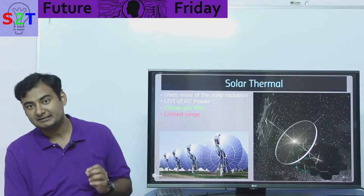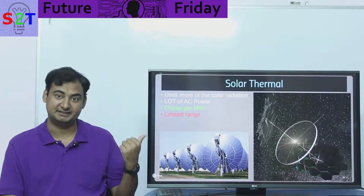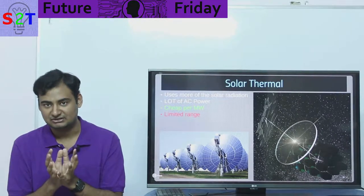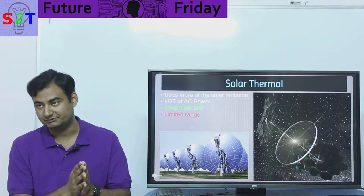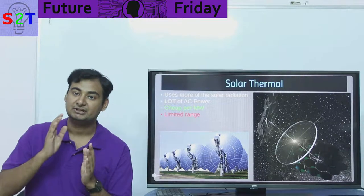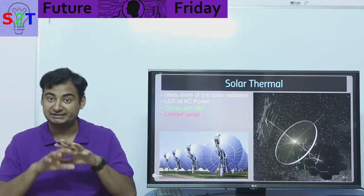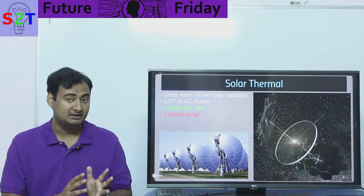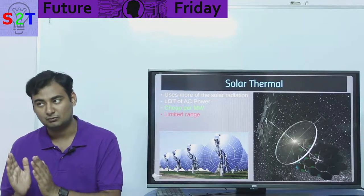Then we come to solar thermal. This approach has the inherent side effect of moving parts — more things can physically break — but it uses more of the available radiation. The Sun's output is not uniform across the optical spectrum: a lot of power is in X-rays, gamma rays, microwaves, and infrared, which solar cells can't fully utilize. Our Sun is particularly bright in infrared, which solar cells largely ignore.